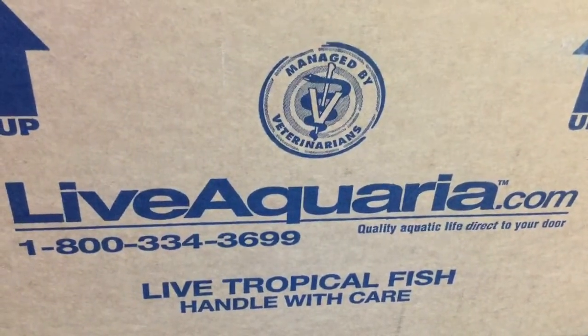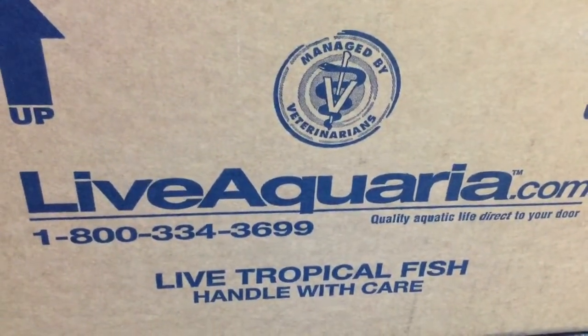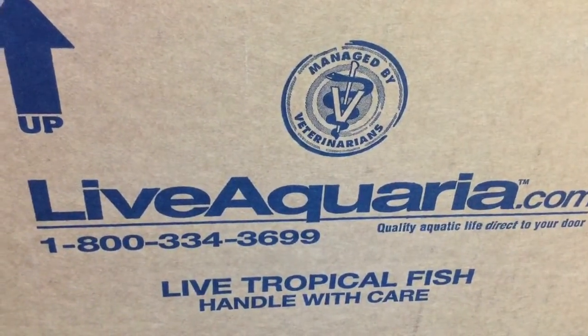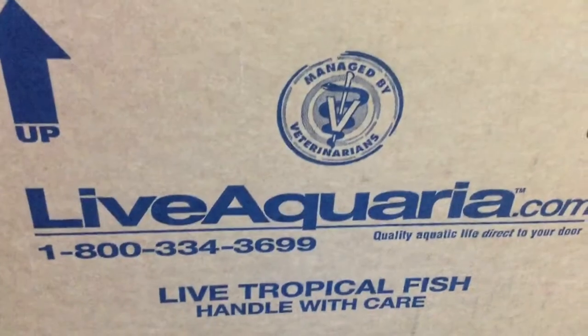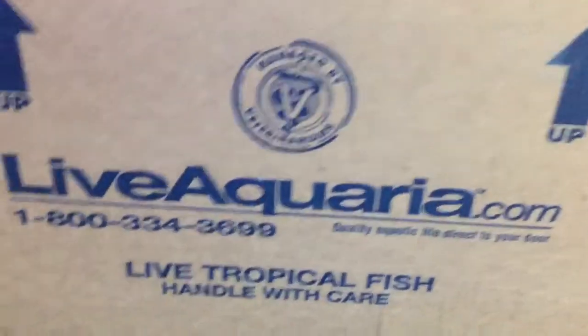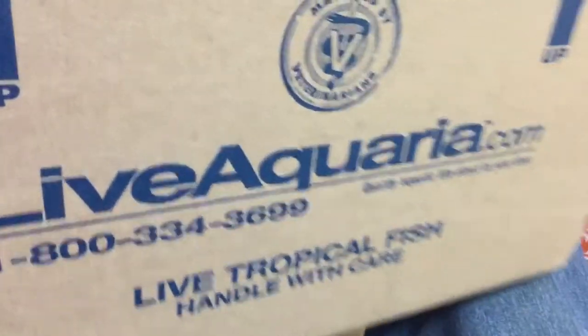Hey, what's up everybody, and welcome back to Bobby J's Reef Tank. I just want to do a quick video on an order I received yesterday from LiveAquaria.com. Let me show you what they look like — they've been in the tank for a little less than 24 hours.